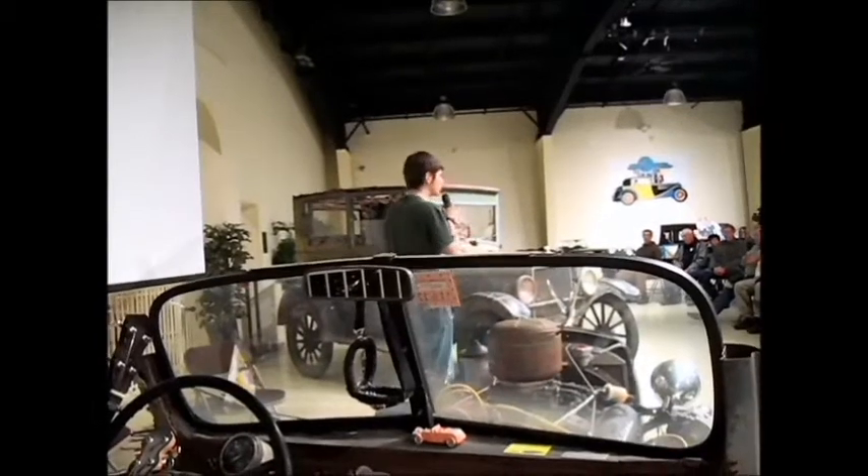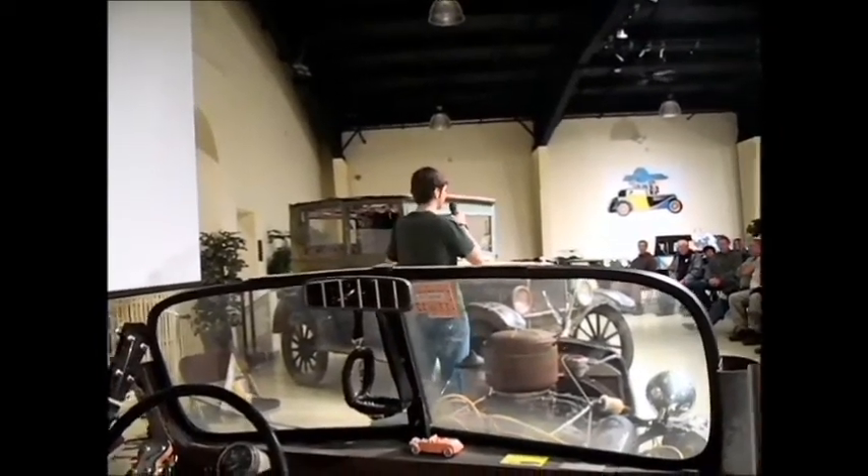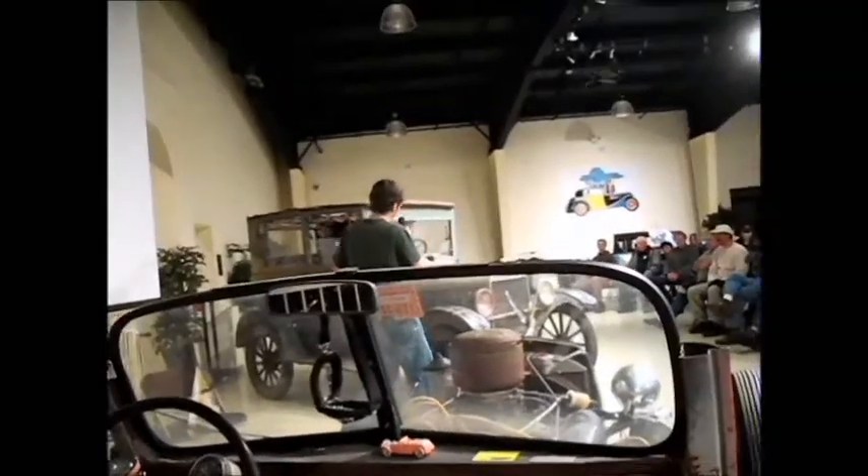He gave me an engine to go in the car because the engine that was in the car had been completely disassembled and there wasn't much hope for that. So he gave me another engine.